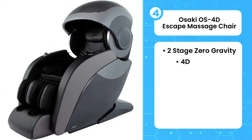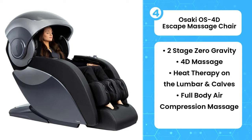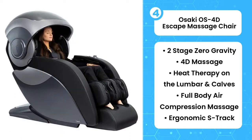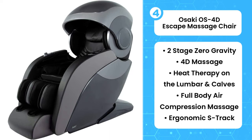The fourth product on the list is the Osaki OS 4D Escape Massage Chair. This massage chair gives you a spa-like massage experience in your own home. You leave all your worries and your back pain behind when you sink into the Osaki OS 4D Escape. The hood soothes your mind with chromotherapy lighting designed to take relaxation to the next level. This chair has so much to offer, such as 4D massage rollers that follow an ergonomic S-track, mapping the curvature of your back with precision — ideal if you're looking for a way to treat your back pain.